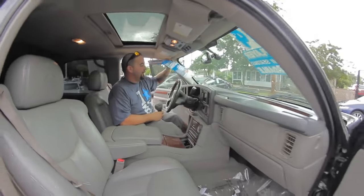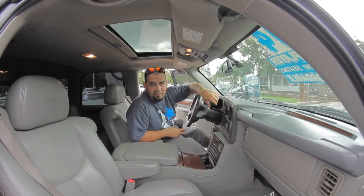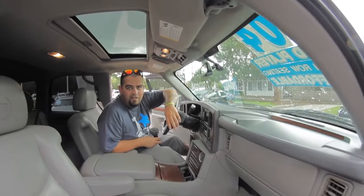And guess what? Autoline's smart price has you saving over $3,500 on this vehicle — $3,500 below NADA suggested retail on this 2004 Cadillac Escalade. Come down to Autoline, test drive it, and let us show you an alternative concept to car buying.